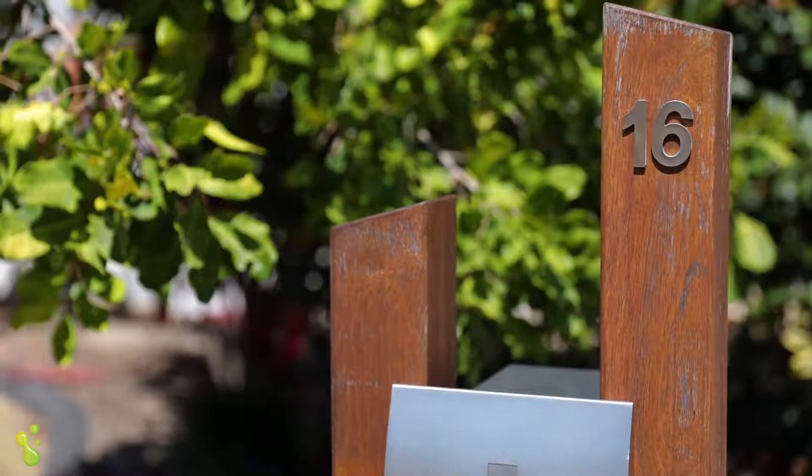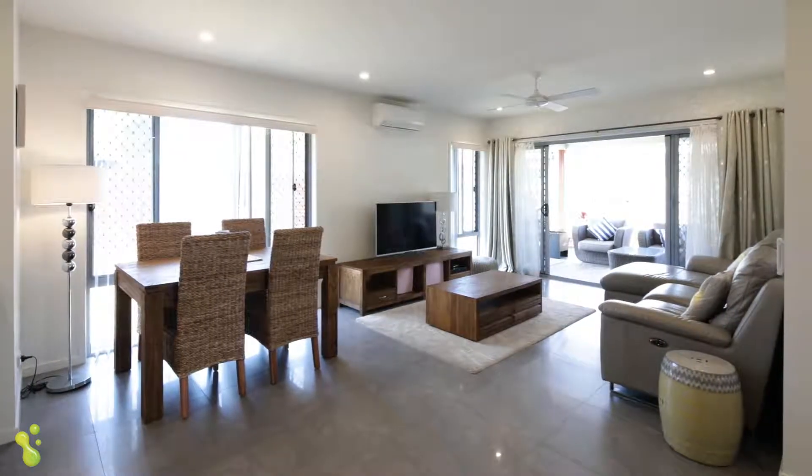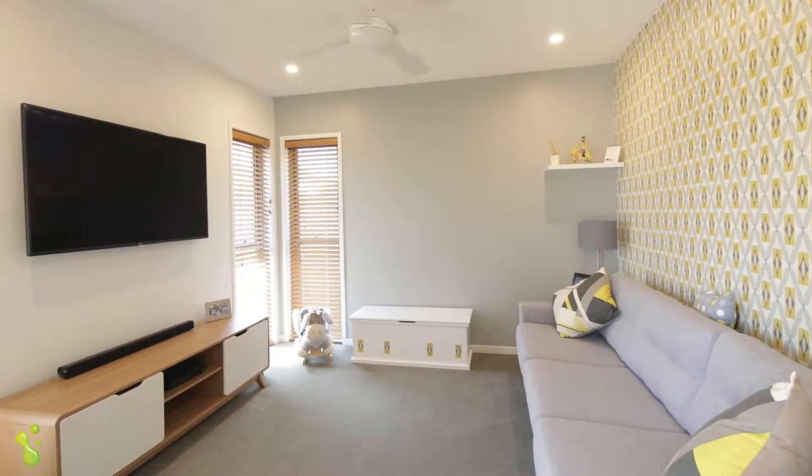This Villa World home is just over two years young, comprised of open plan living, dining and kitchen areas, plus a separate formal lounge. This home has plenty of room for the larger families.